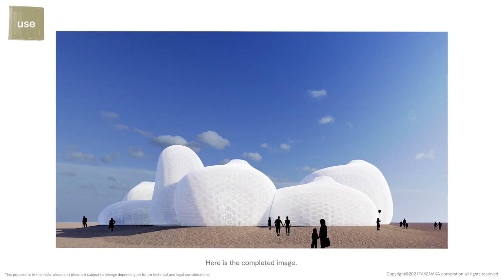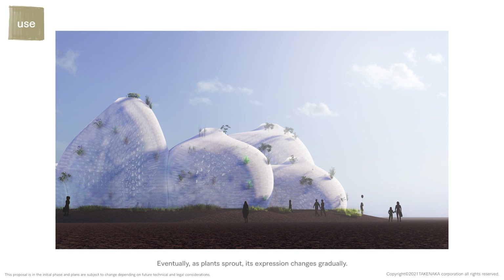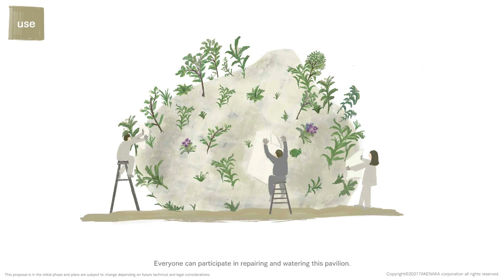Here is the completed image. Its shape gently brushes the incoming wind. Eventually, as plants sprout, its expression changes gradually. Everyone can participate in repairing and watering this pavilion.